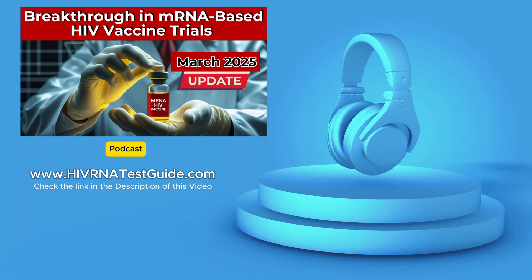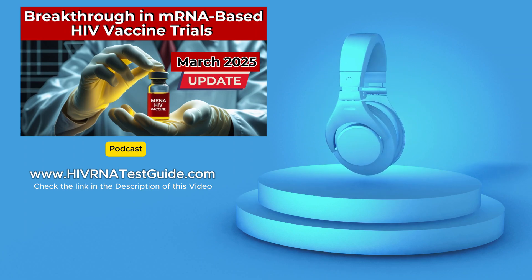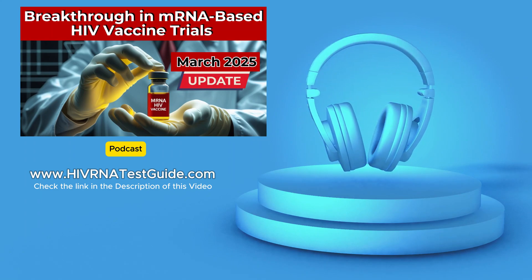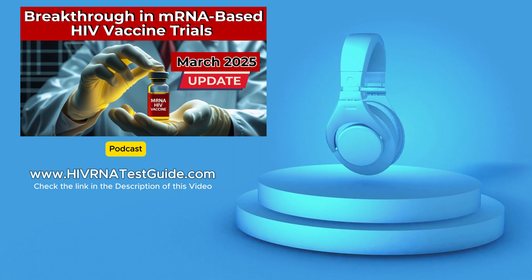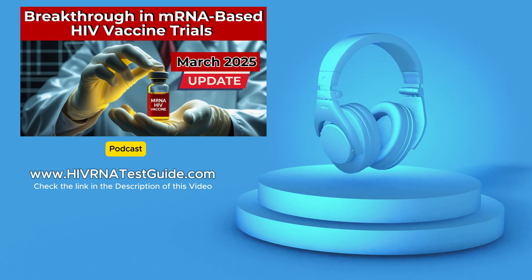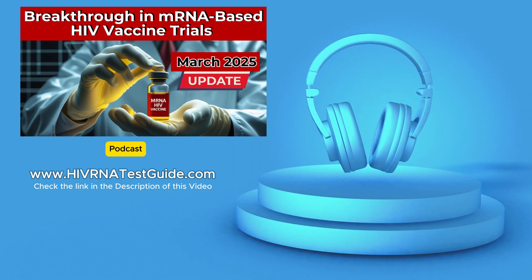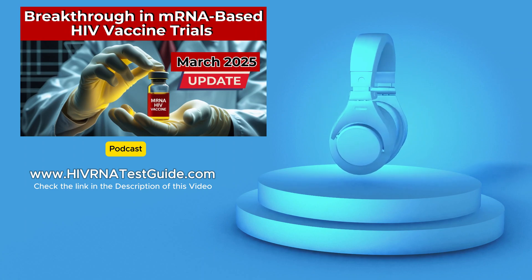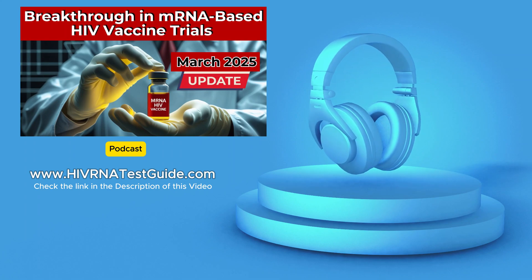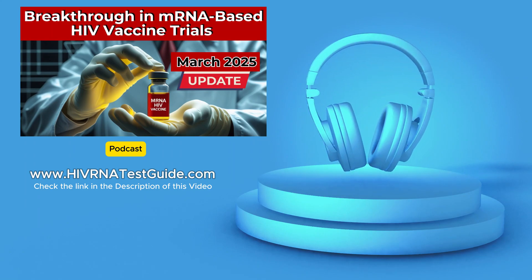As we wrap up this deep dive, consider this: how might a successful HIV vaccine change the landscape of HIV prevention and treatment right here in the United States? It's a future where new infections plummet, where people living with HIV thrive, and where the stigma surrounding the virus fades away — a future worth fighting for. Remember, you don't have to wait for a vaccine to start making a difference. Get involved today: stay informed, support research, talk to your friends, and take charge of your own sexual health. The HIV RNA Test Guide podcast will be here to support you every step of the way. Stay curious, stay informed, and stay well.